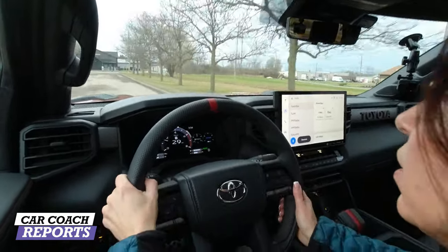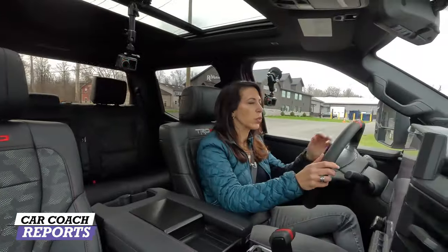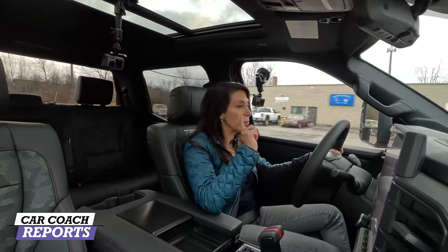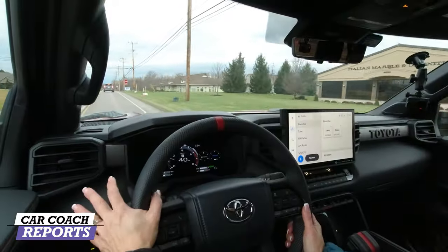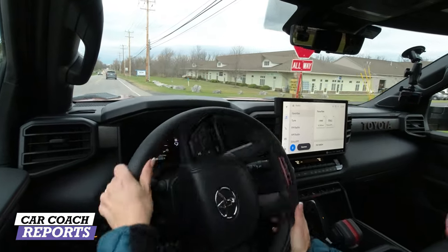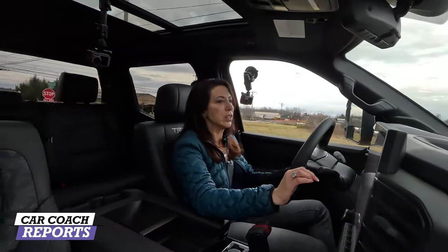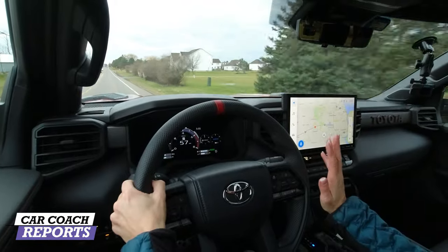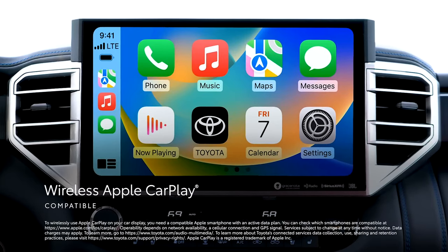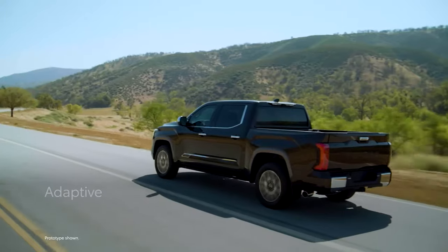Out on regular roads, the TRD Pro does a great job absorbing potholes. It rides as nicely as any truck, and you get to hear that amazing TRD exhaust. Visibility is excellent from the high seating position, and the tilt-telescopic wheel adds functionality. The large 14-inch screen is a huge improvement, and the wireless Apple CarPlay, Android Auto, wireless charging, and Wi-Fi connectivity are all very welcome upgrades.